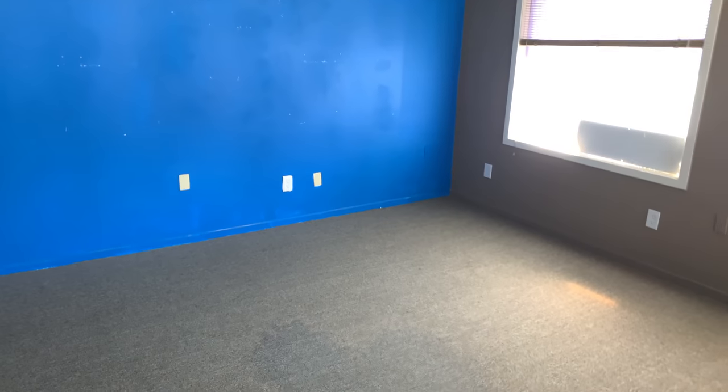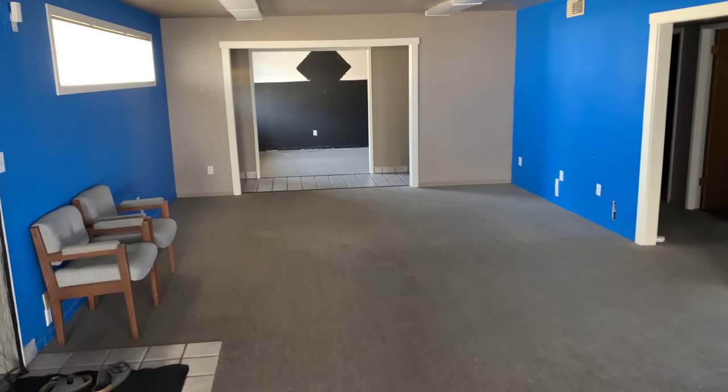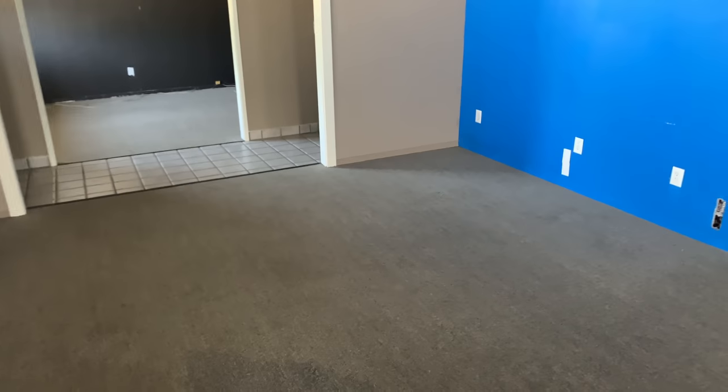Hey everybody, today we've got kind of a somber, sad but interesting vlog because we have officially moved out of the old Project 2X office. I thought I'd give you a little tour of what it looks like with nothing in it — obviously more echoey. We finally sold everything, every last piece of furniture, and we've wiped up the floors as best we can from all our stains. You can see where our shelves left their marks — definitely a lot of memories here.